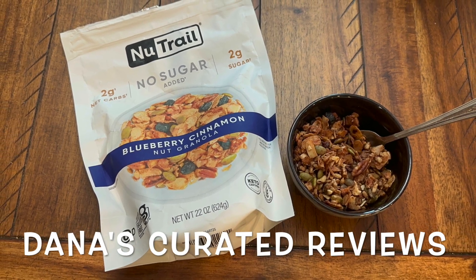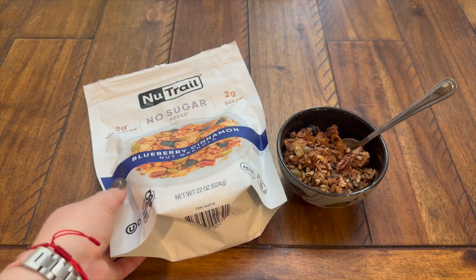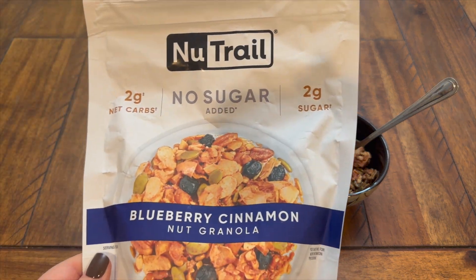Hello my friends and welcome to Dana's Curated Reviews. Today we are reviewing the New Trail Blueberry Cinnamon Nut Granola.